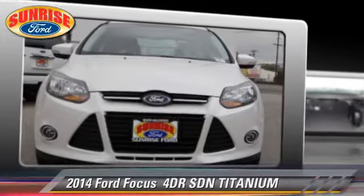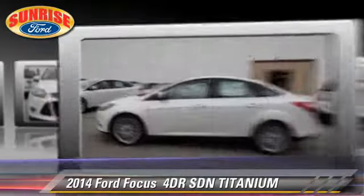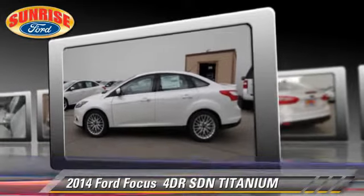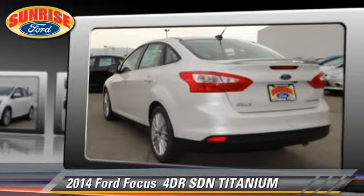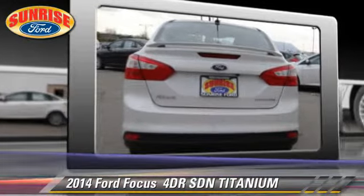With an automatic transmission, this sedan is well equipped. This Ford features leather seats, parking sensors, and tilt wheel. Safety features include dual front airbags, traction control, and stability control.